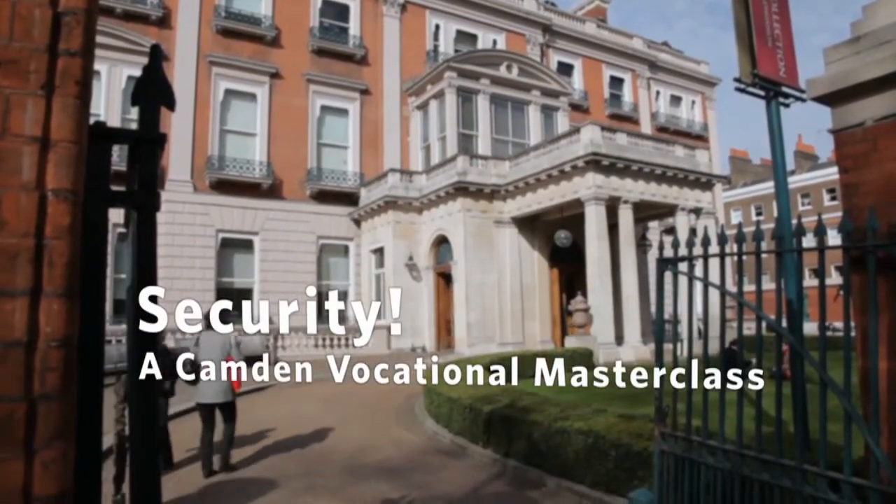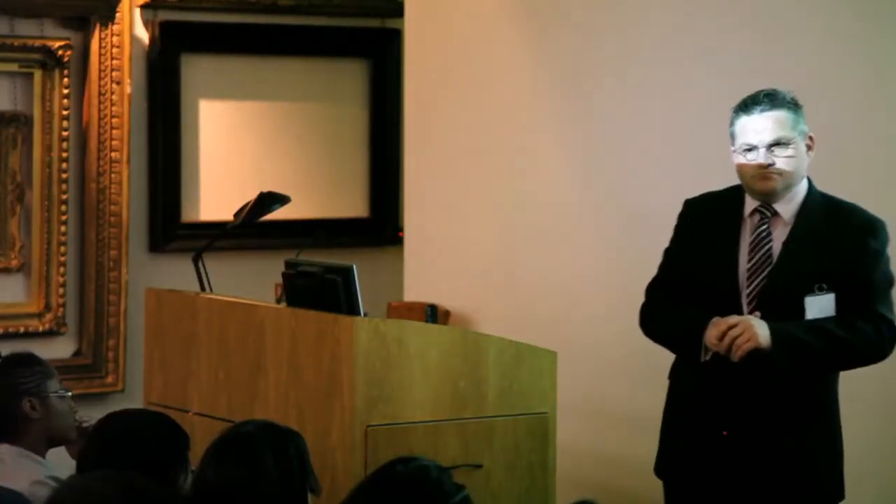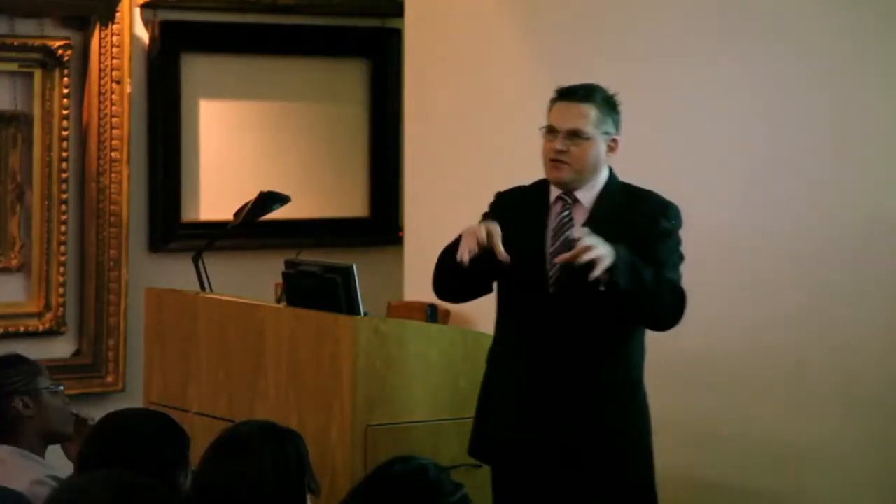The key objective is to protect the collection. Now what do you think the collection is? Paintings. Art. The collection actually is everyone who comes here, and it does include the works of art.